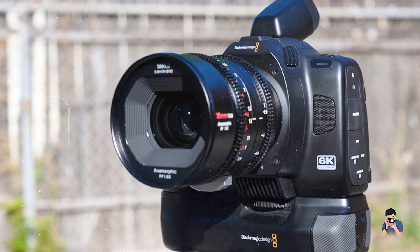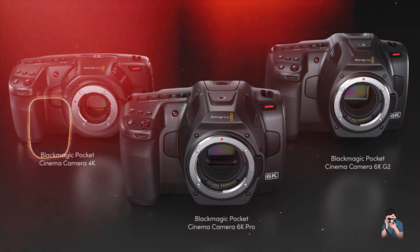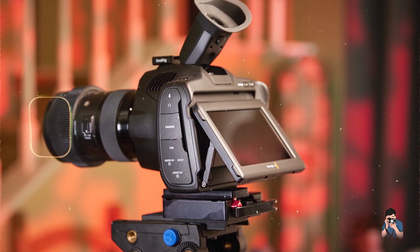Built to meet the demands of professional filmmakers, the Cinema Camera 6K is rugged and reliable, suitable for challenging filming conditions and extensive production schedules.